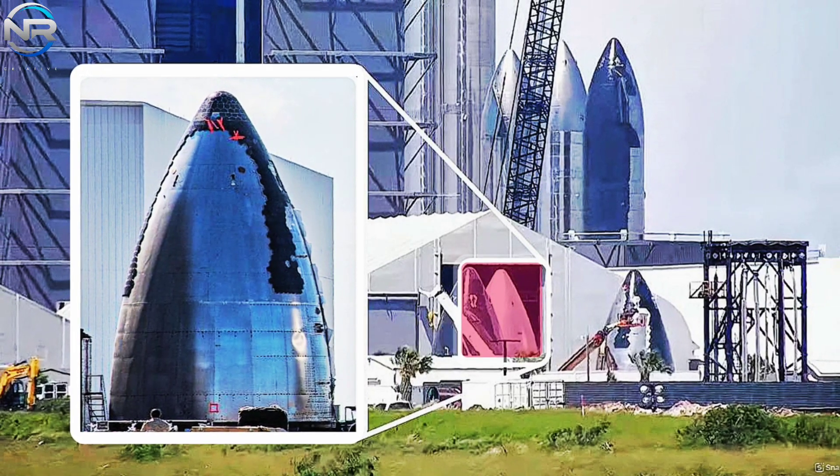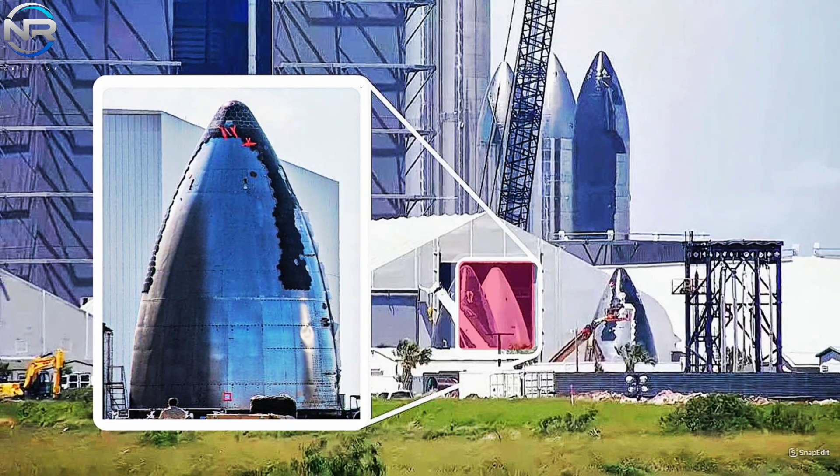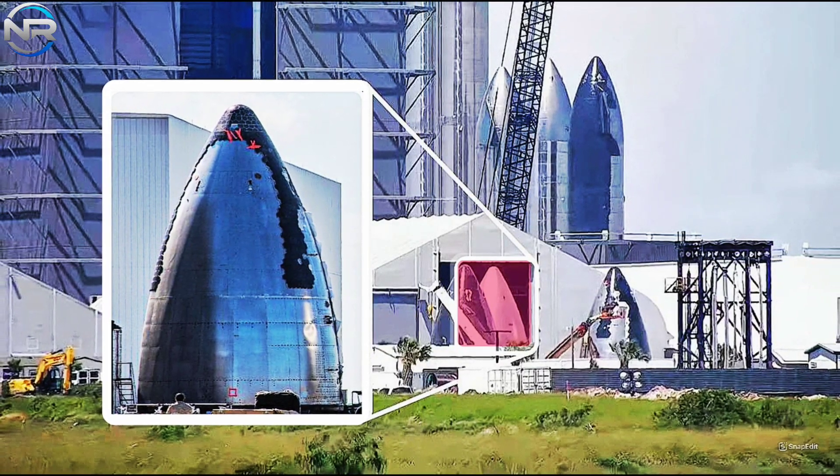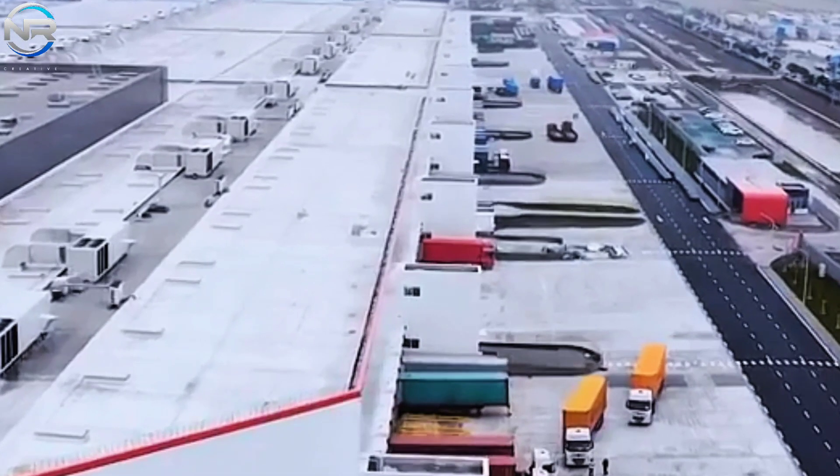Last year, older, smaller structures like the mid-bay, low-bay, and production tents were demolished and replaced by much larger facilities, including Megabay 2 and the world's leading rocket factory, Star Factory.